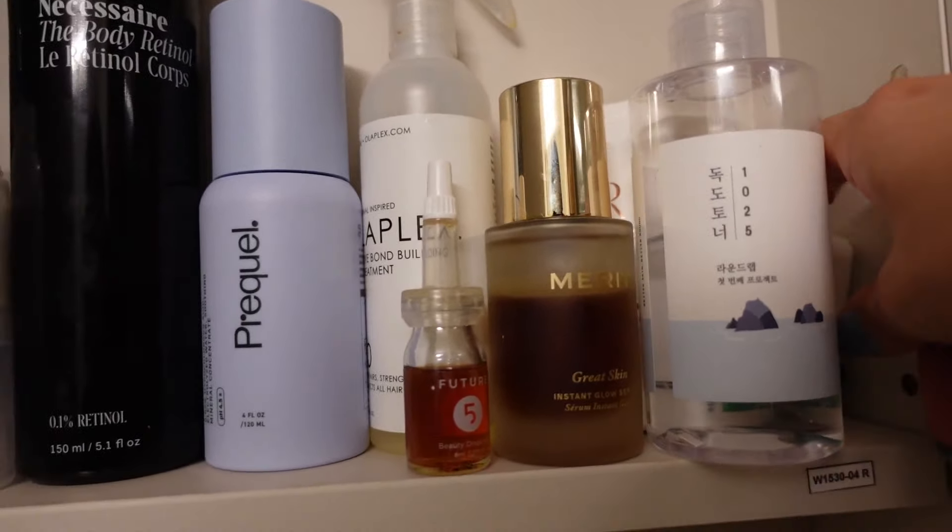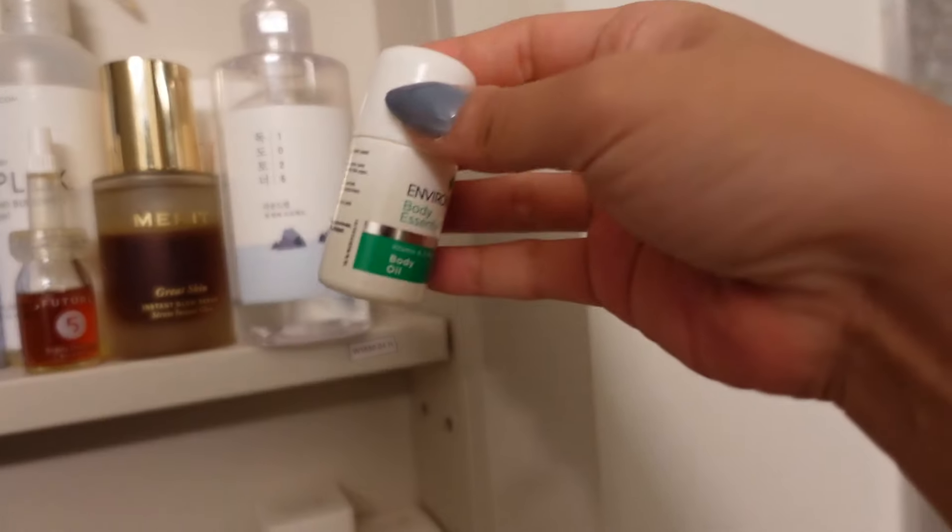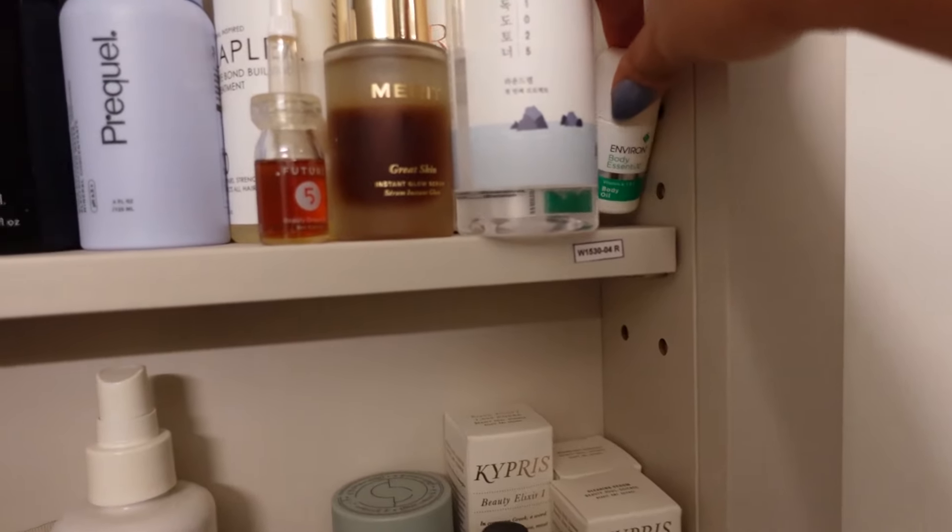Environ is a super spa company — quite pricey. This is their body oil and light chemical exfoliator. It's not something I would buy again, but I know people love it. I need to get some sort of KP treatment because the upper part of my arms, where I'm most insecure, is getting bumpy and I'm not into that.